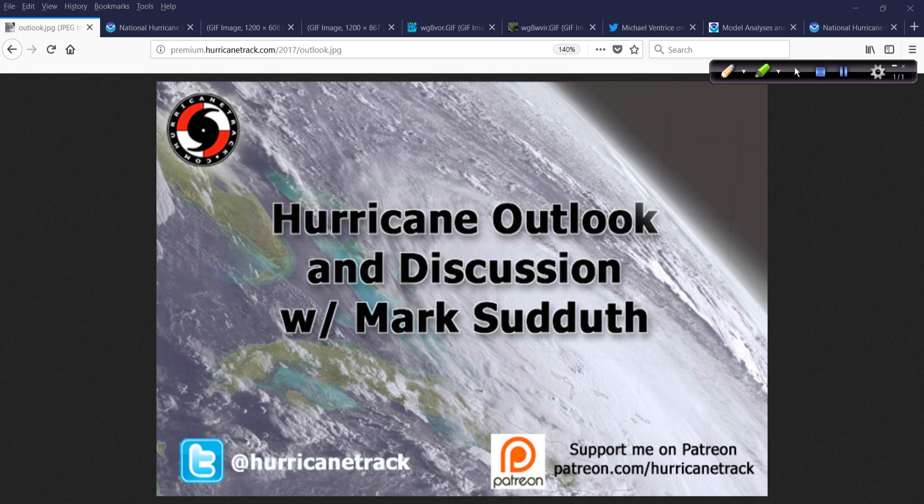A note about yesterday — I forgot to mention that I was not going to be here. I went to Charleston, South Carolina and did an interview with WCIV for the Hurricane Special which will air on August 30th, and it just slipped my mind to mention it on Wednesday. I didn't forget the appointment — that definitely would have been bad. My apologies.